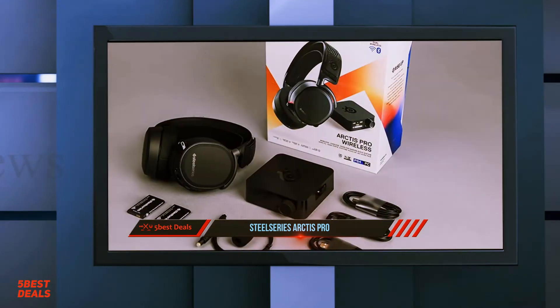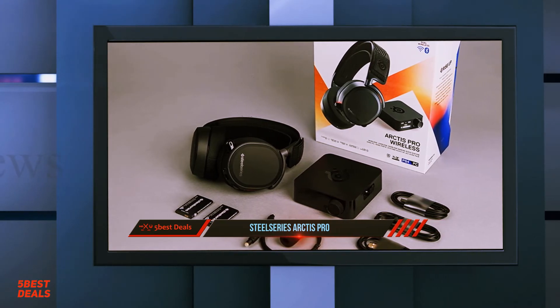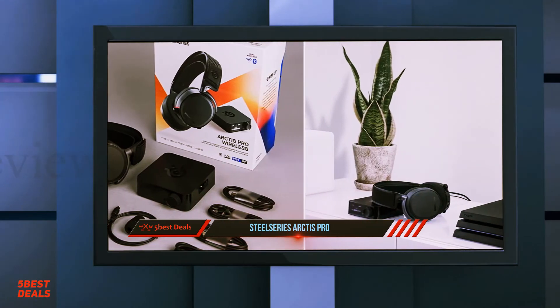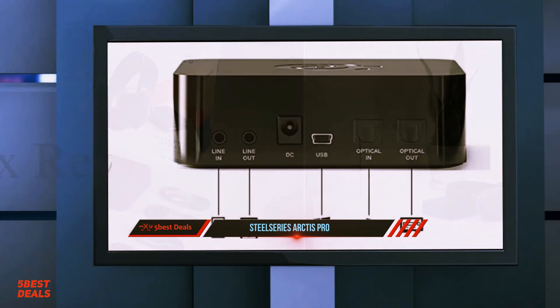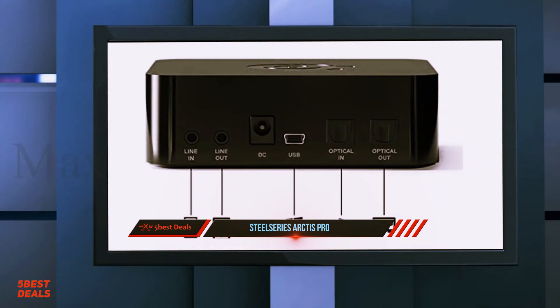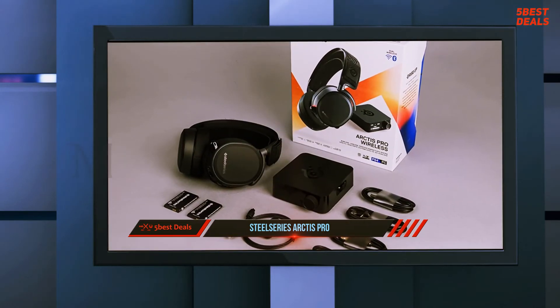The Arctis Pro features premium woven ski goggle fabric AirWeave cushions and a durable steel headband. The elastic fabric perfectly contours across your entire head, comfortably distributing weight and eliminating pressure points. Athletics-inspired performance fabric AirWeave cushions keep your ears cool and dry. Premium lightweight steel headband construction delivers build quality you can feel.